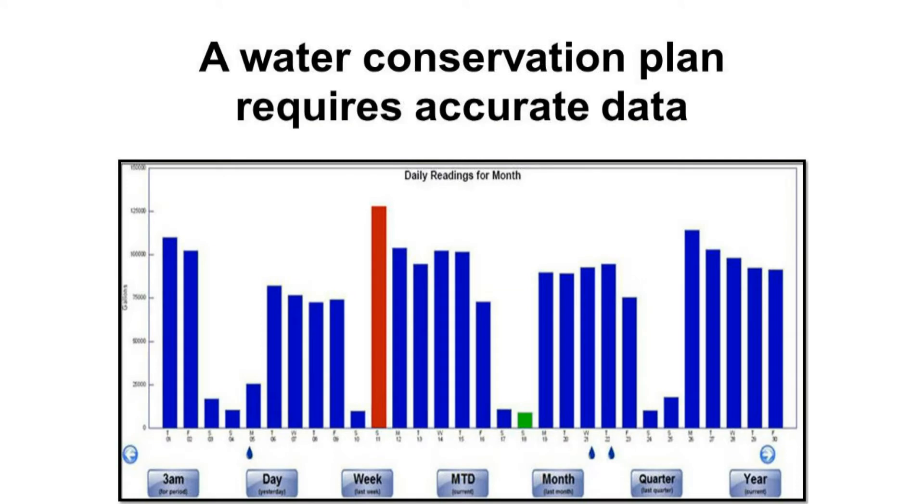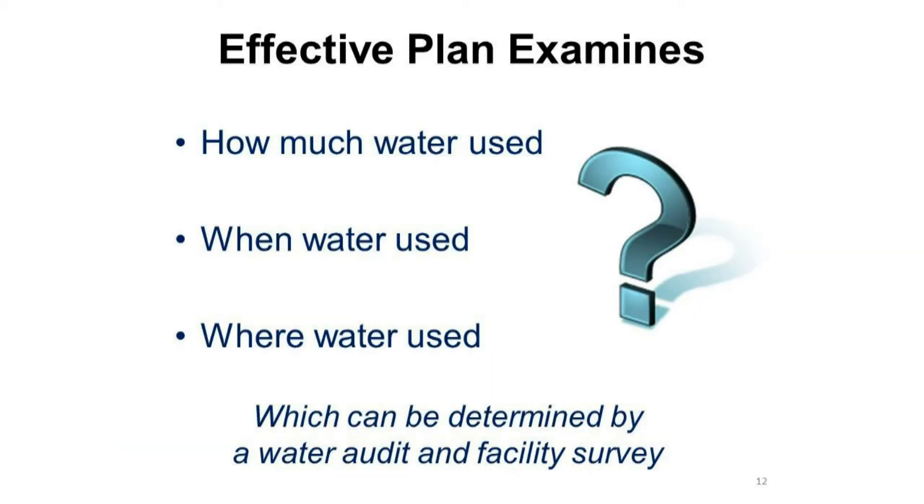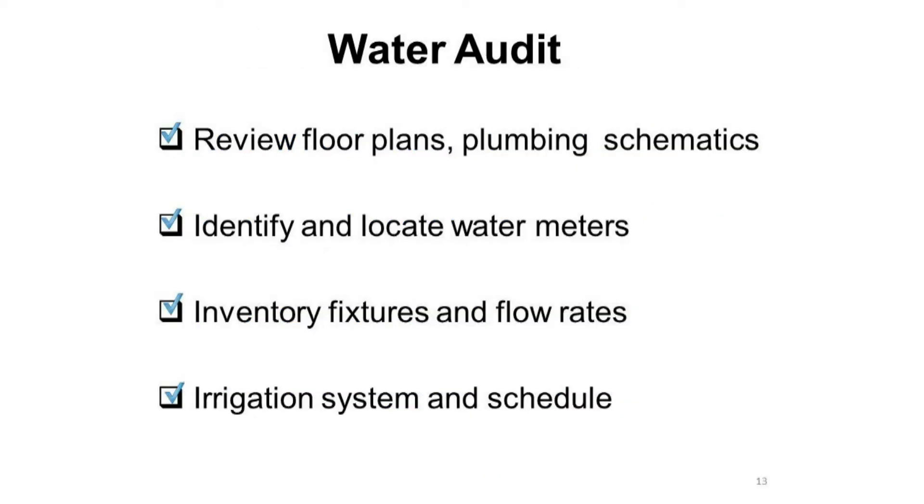A water conservation plan requires accurate data. An effective plan examines how much water is used, when the water is used, and where the water is used. All three of these can be determined by a water audit and a facility survey. When performing a water audit, be sure to review the floor plans and the plumbing schematics.